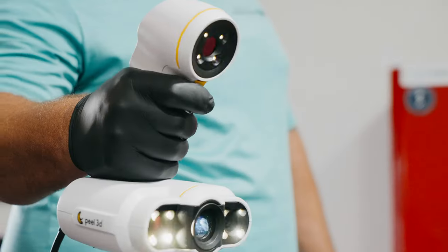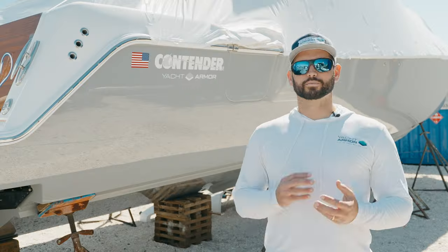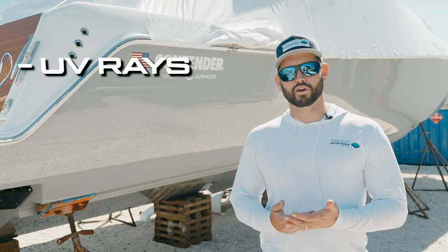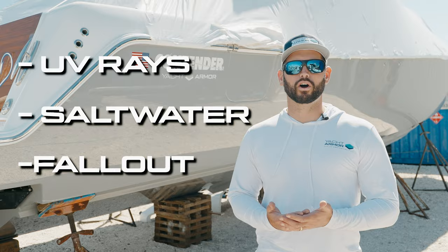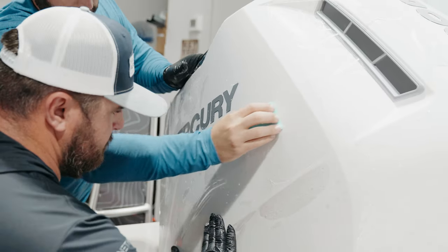As boat owners we all know the biggest struggle is keeping our boat looking brand new. Exposure to the elements including UV rays, salt water, and fallout all can increase the cost of annual maintenance. This can lead to costly repairs, decreased resale value, and overall just an unappealing look.